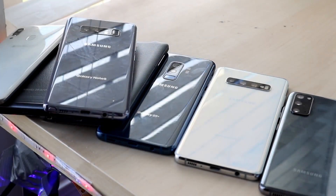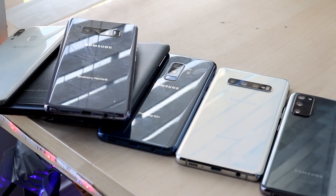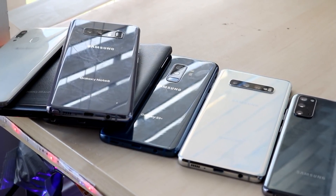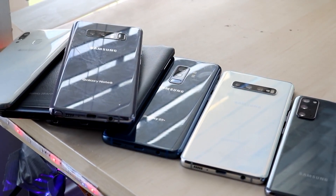Welcome back everyone. Every once in a while I get to make a budget phone compilation video and this happens to be another one, which I'm so happy to do. I want to talk about the best budget Android phones of 2020, but they're mostly going to be in the used market.